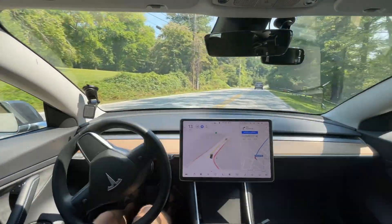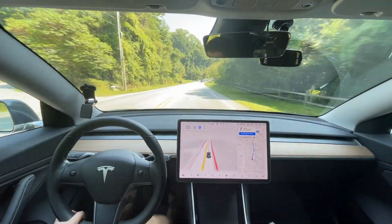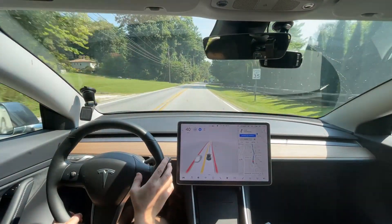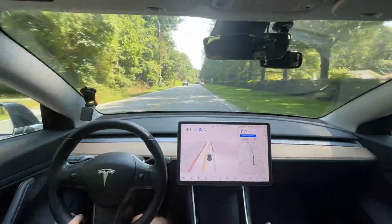Right here it did well — it creeped up first, then waited for all the traffic to go by, and then it went out and proceeded at a good speed. It did an excellent job actually.